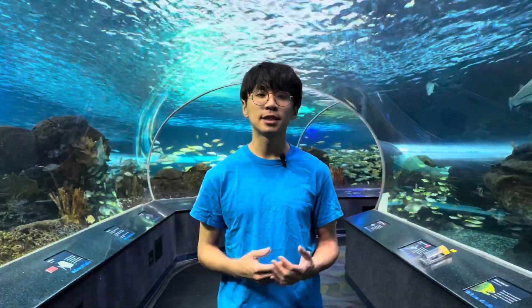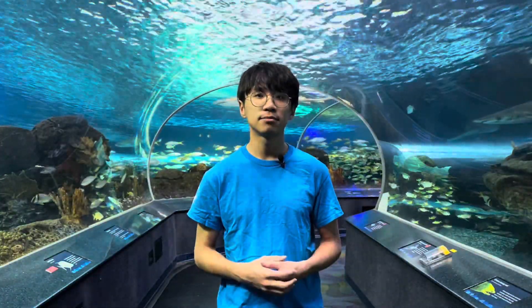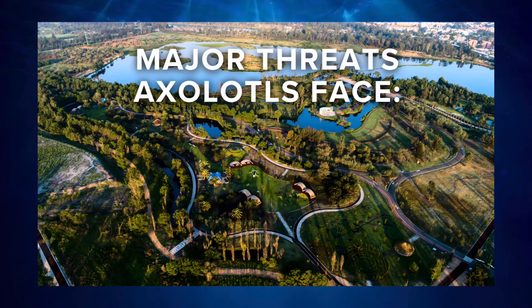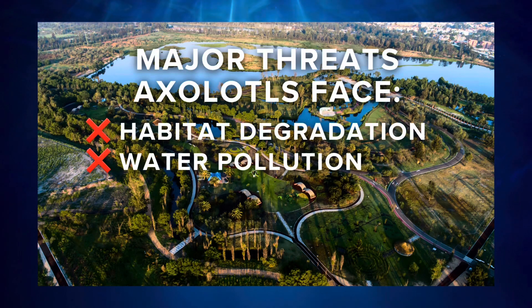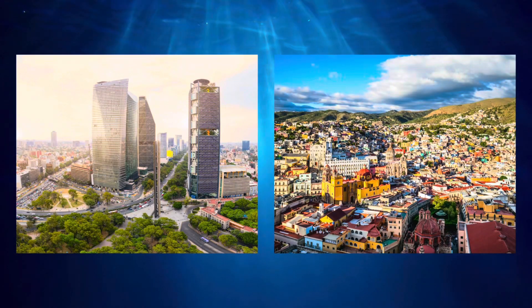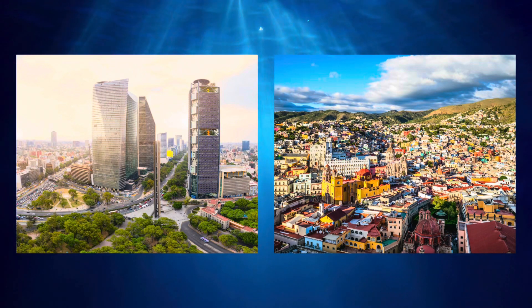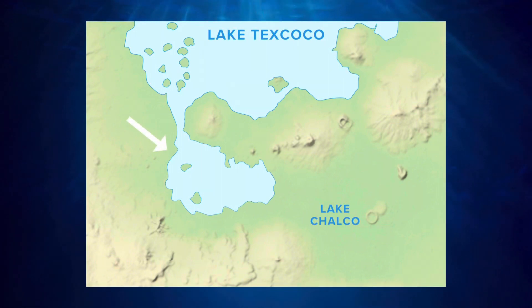Their population has been declining for centuries, and only fewer than a thousand individuals are living in the wild today. The major threats axolotls face in the wild are habitat degradation and water pollution. Urbanization has negatively impacted their environment the most and caused much of their habitat loss. Lake Xochimilco and Lake Chalco were once connected and adjacent to each other; however, due to human development, Lake Xochimilco has shrunk much smaller than it used to be, and Lake Chalco has been drained and destroyed completely.